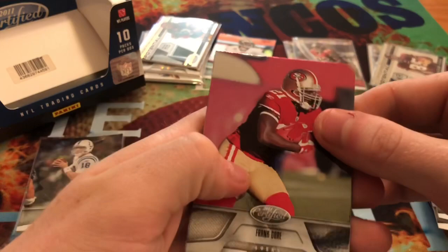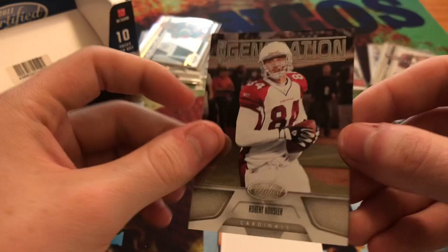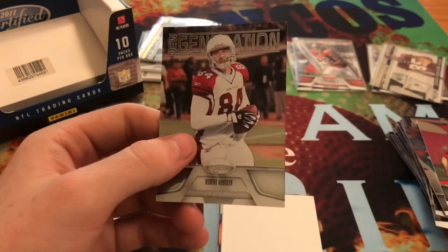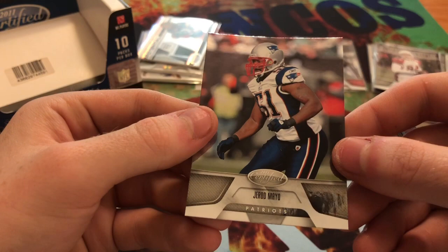Final pack of cards in 2011 Certified. We get Frank Gore, Donovan McNabb - a new generation. Robert Housler, this one's out of 999 - it's a rookie. And then we get Donnie Jones and Gerald McCoy.